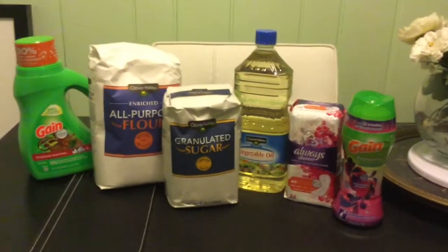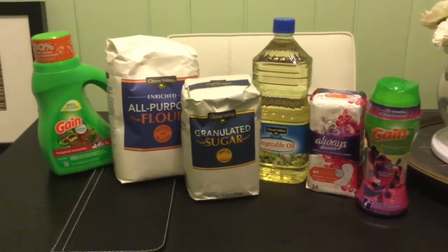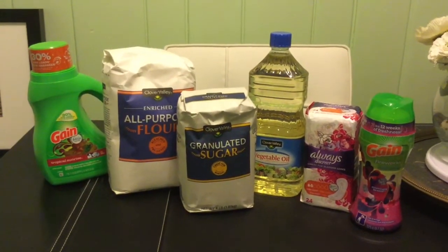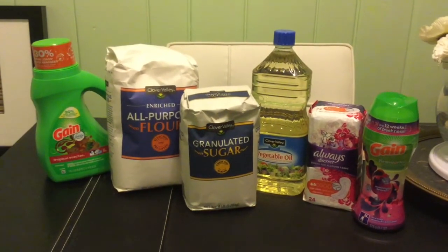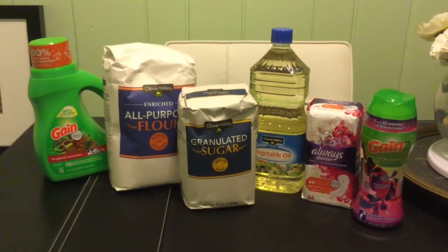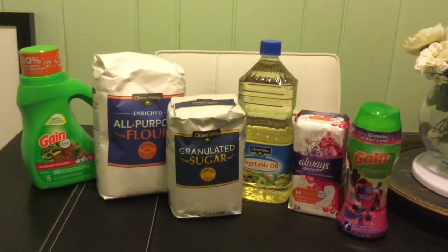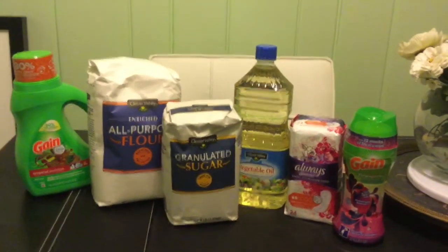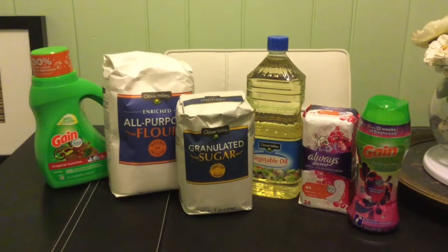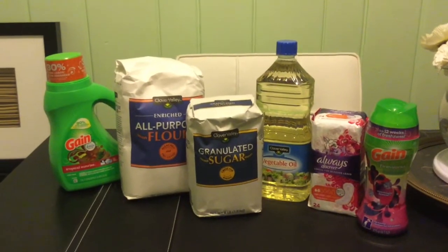That's the quick haul I had at Dollar General. Thanks so much for watching — give me a thumbs up. If you want to get notifications when I upload, please click the bell below, and every time I upload you'll get a notification. If you haven't already, please subscribe to my channel and share my videos with your friends, family, and co-workers so they can get these deals too.